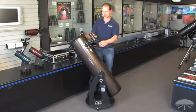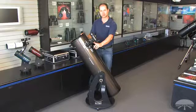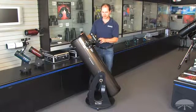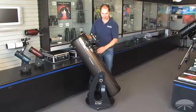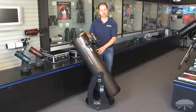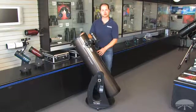It comes with a couple of accessories. You get a 25-millimeter Sirius Plössl and a 10-millimeter Plössl as well. The finder scope is a right-angle 9x50. And like I said, the computer is included with it, so you can move it by hand like a regular Dobsonian, or use the computer to find any number of objects in the night sky.